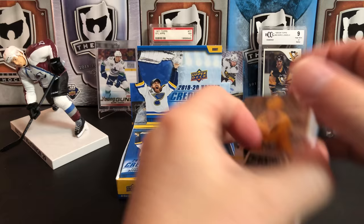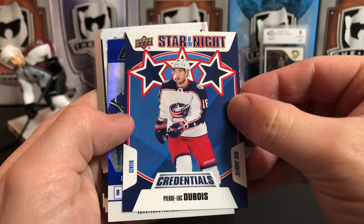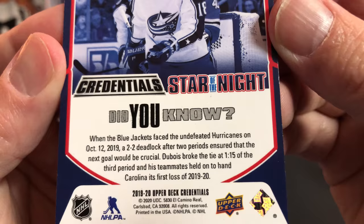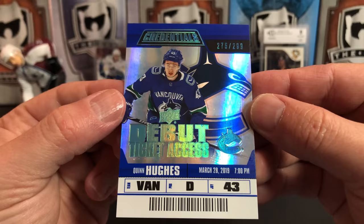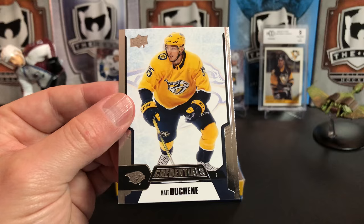Next pack: we've got Jonathan Toews and Connor McDavid. And we've got a Star of the Night — three-star of Pierre-Luc Dubois with a little 'Did You Know' on the back. Then we've got another Rookie Debut Access — a Quinn Hughes, numbered 275 of only 299, so this one's a bit more limited than our previous one. And we've got Mark Scheifele and Matt Duchesne.